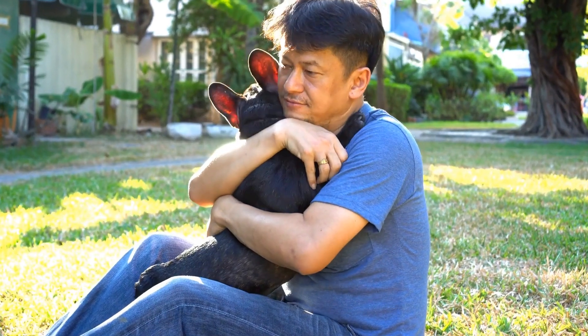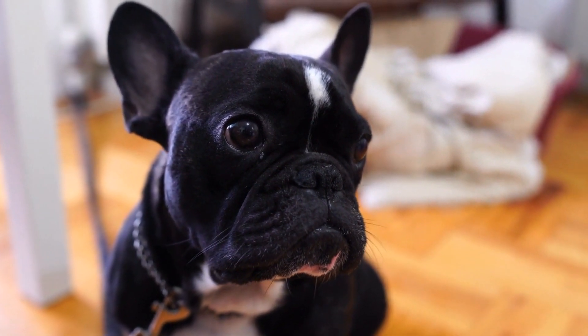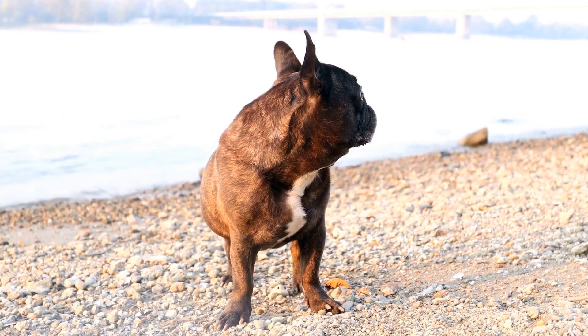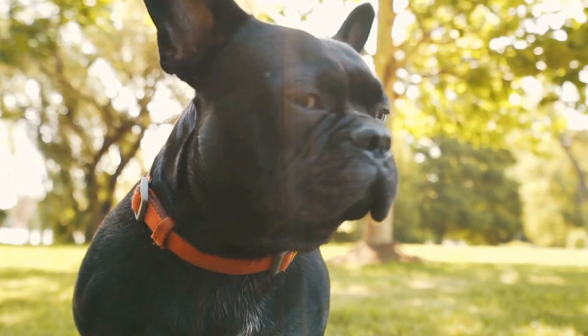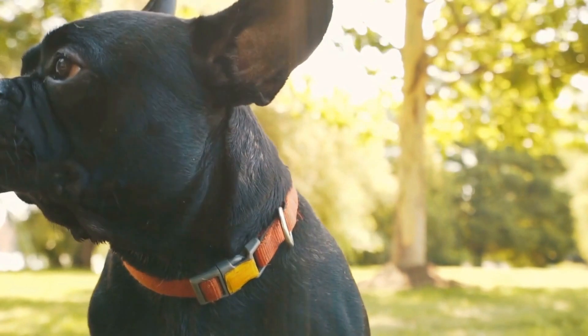Training Leash. A reliable training leash is crucial during nose work training sessions. Choose a lightweight yet sturdy leash that allows you to maintain control over your French Bulldog while giving them enough freedom to explore and follow scents. A leash with a comfortable handle and an appropriate length will make training sessions safer and more enjoyable for both you and your dog.